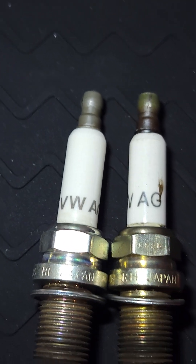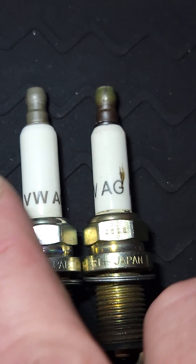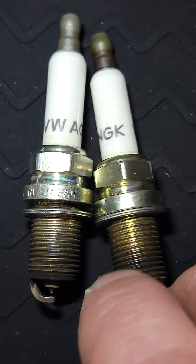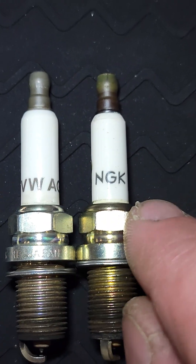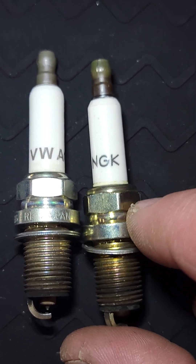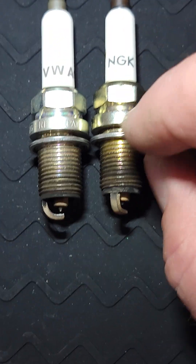It's not quite the same. If you look at the bodies themselves, the insulator has a different profile — it's a smaller diameter on the knockoff than the original. On the body, it has the same stampings — Japan, the correct part number — same as on the original. But the wrench flats are actually larger on the knockoff, and the band between the threading and the wrench flats is actually thicker.